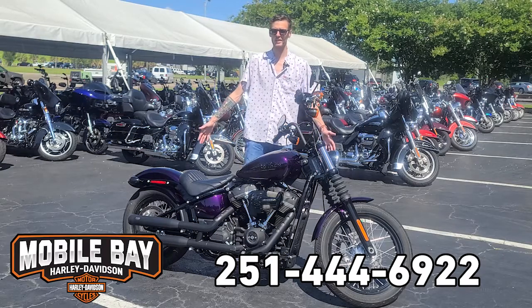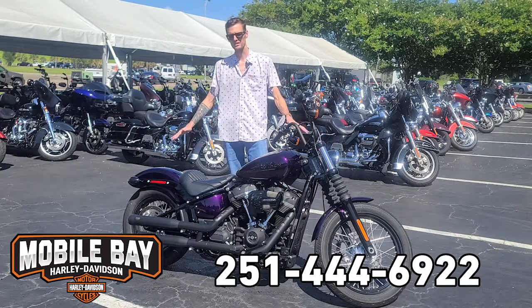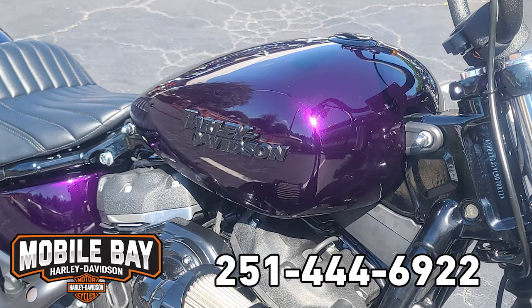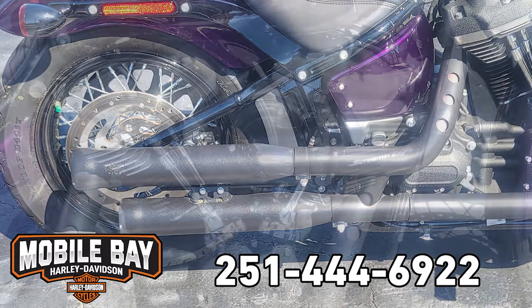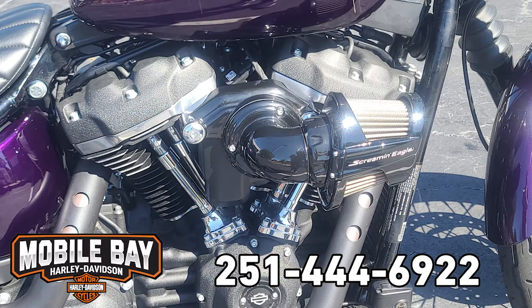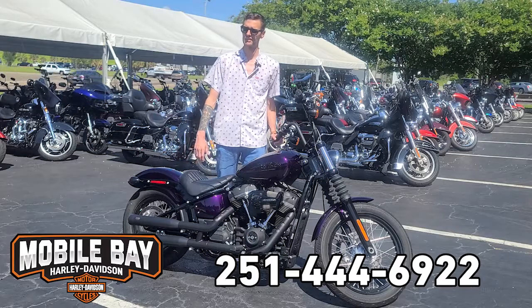This is a 2020 Milwaukee 8 Street Bob that was custom painted this beautiful purple color. It has a stage one on it with Cobra slip-on pipes and a Screaming Eagle heavy breather. This pre-owned Street Bob has less than a thousand miles on it.